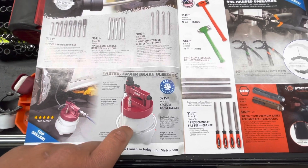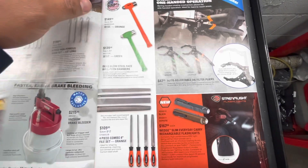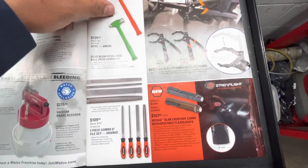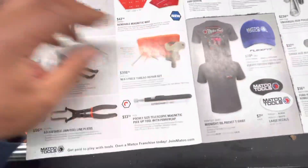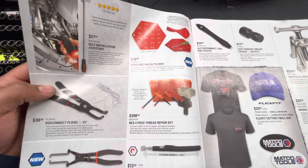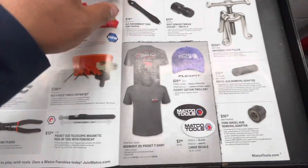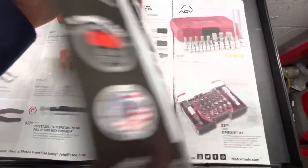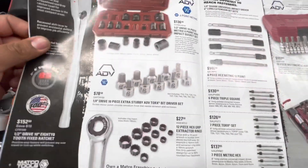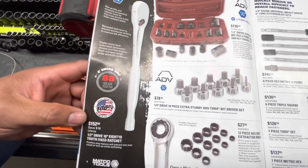Thank you for 215 — I think Harbor Freight might have one for 60 bucks. And hammers, wrench tools from lights, some files, belt tools, some t-shirts, some sockets — half inch ratchet, 88 to 152.